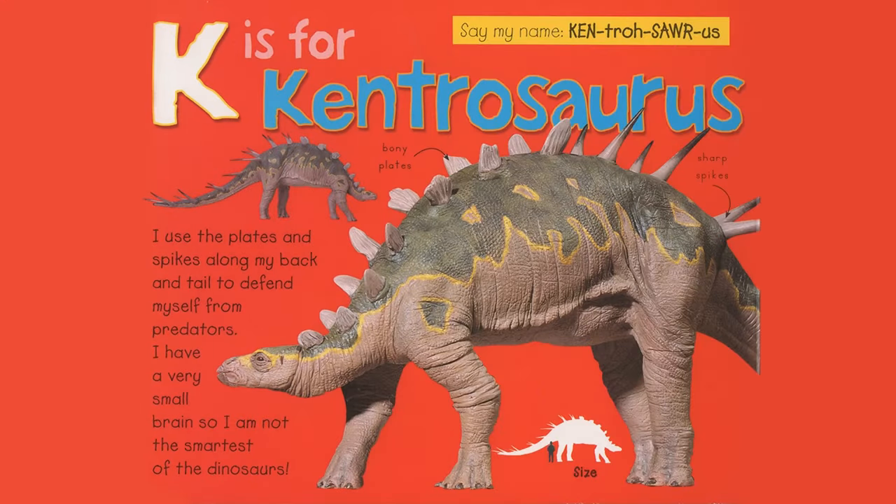K is for Kentrosaurus. I use the plates and spikes along my back and tail to defend myself from predators. I have a very small brain, so I am not the smartest of the dinosaurs. Bony plates. Sharp spikes. Say my name, Kentrosaurus.